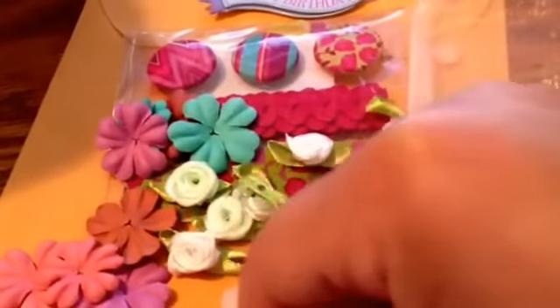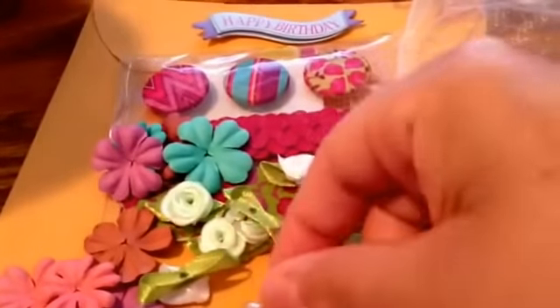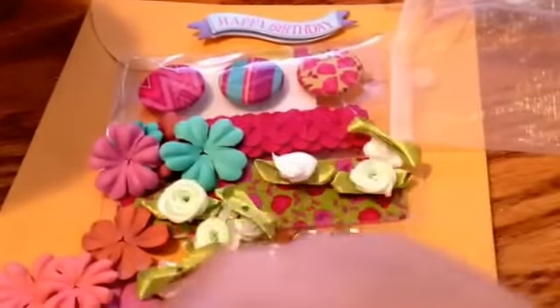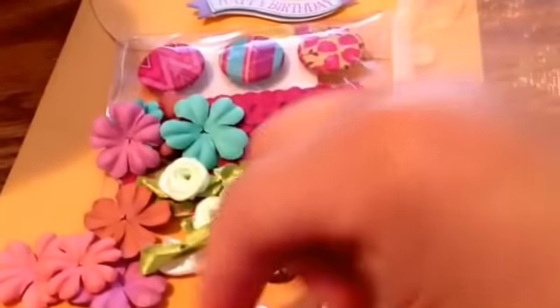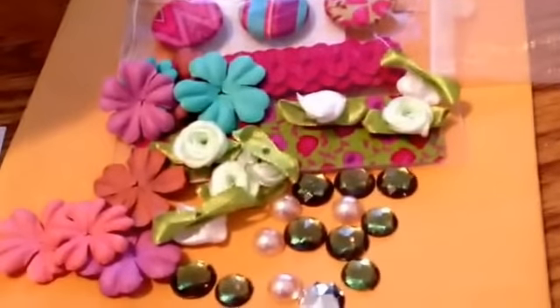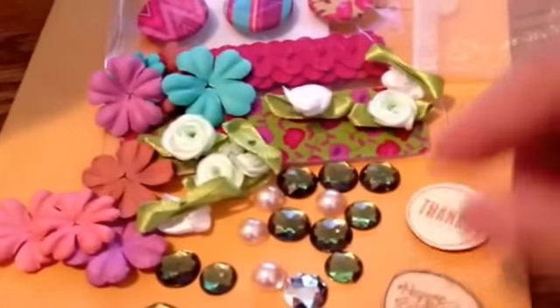She's also included some of these little rhinestones and flat back pearls. You know us girls, we need bling and all kinds of little doodads — you just never know what's going to happen that you might need them. So I definitely will treasure those and the colors all work together beautifully. Thank you so much.